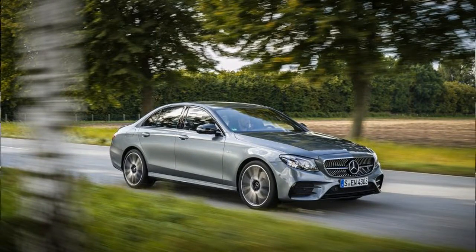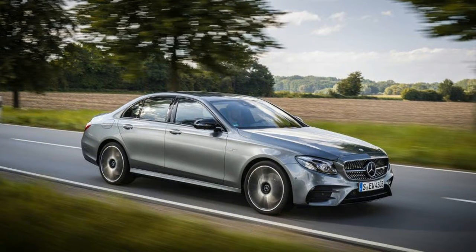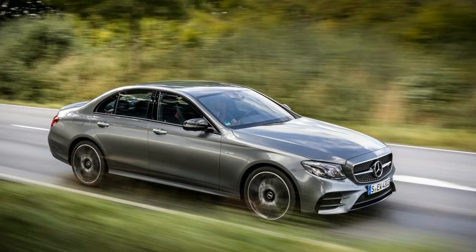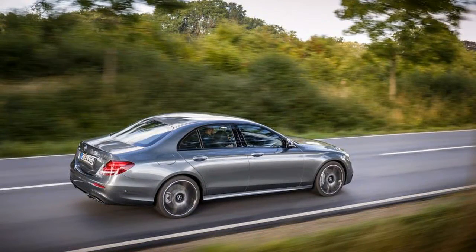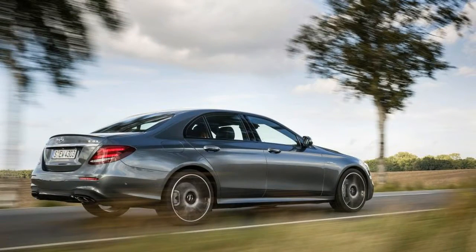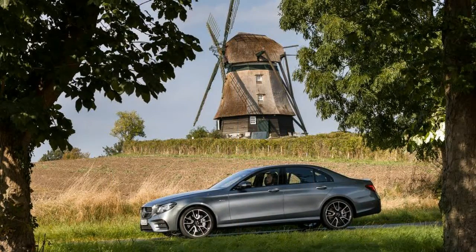For 2017, the XF adds a new starter trim called the 20D, which comes with a turbocharged 2.0-liter diesel inline-four shared with the XE and, soon, the F-Pace. Given the considerable dip in power, Jaguar discounts the diesel by a couple of thousand dollars versus the 340-horsepower V6. Our all-wheel drive S is as sporty as the XF gets before the upcoming high-performance SVR model makes it truly nasty.